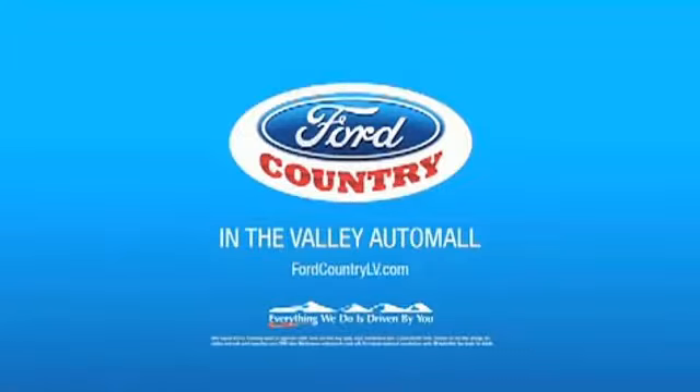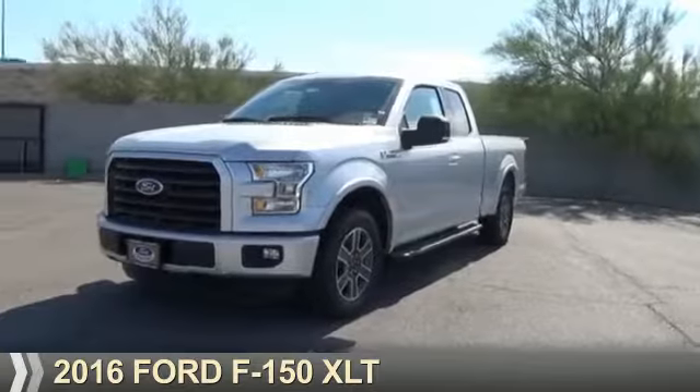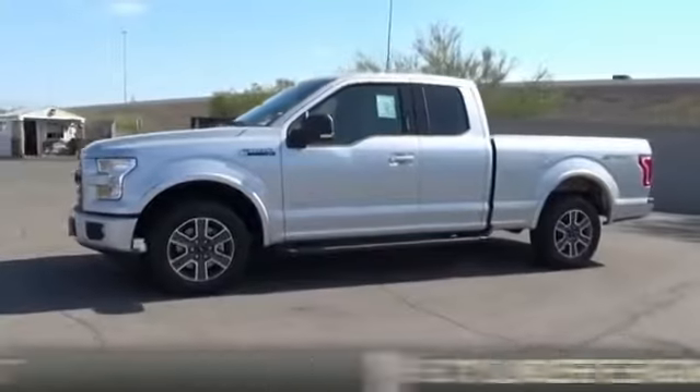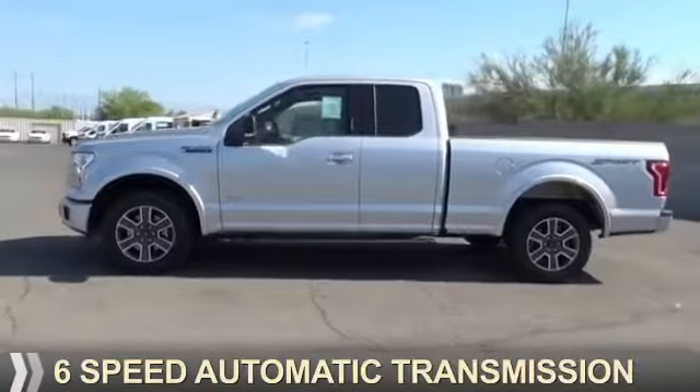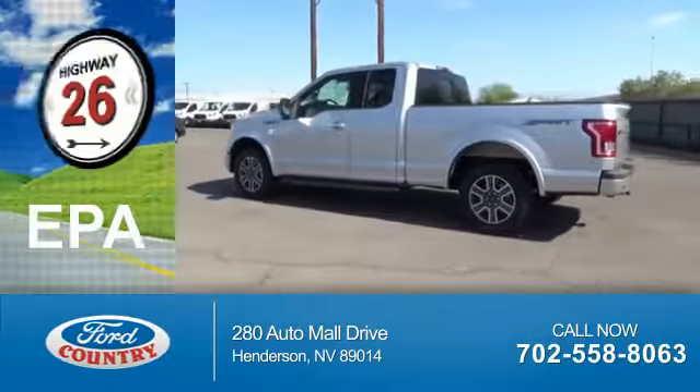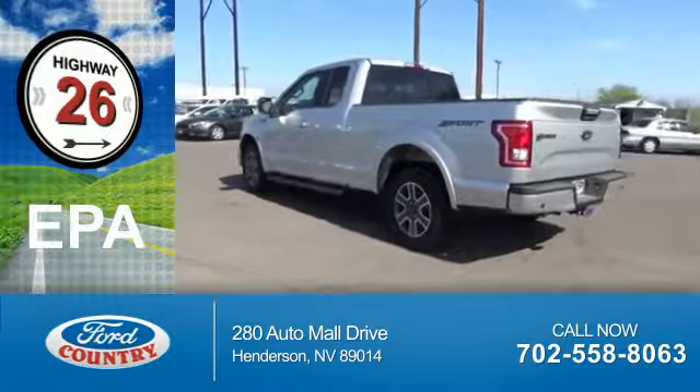Visit Ford Country in the Valley Auto Mall today. Presenting the 2016 Ford F-150. It's powered by a 6-cylinder engine and a 6-speed automatic transmission. Great fuel efficiency saves you money by requiring fewer trips to the gas station.